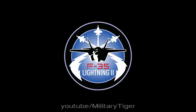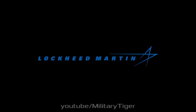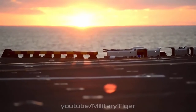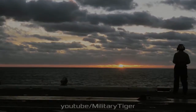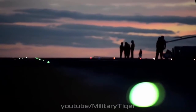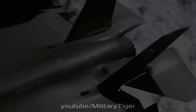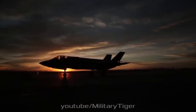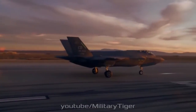The Lockheed Martin F-35 Lightning II is a family of single-seat, single-engine, all-weather stealth multi-role fighters. The fifth-generation combat aircraft is designed to perform ground attack and air defense missions. The F-35 has three main models: the F-35A conventional takeoff and landing variant, the F-35B short takeoff and vertical landing variant, and the F-35C carrier-based catapult-assisted takeoff but arrested recovery variant. On July 31, 2015, the first squadron of F-35B fighters was declared ready for deployment after intensive testing by the United States Marines.